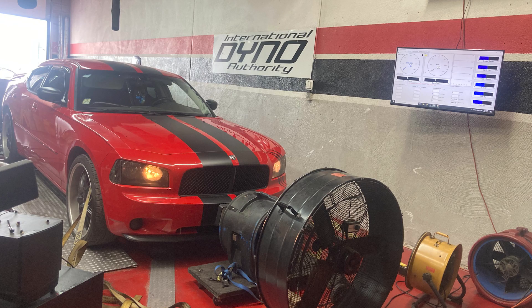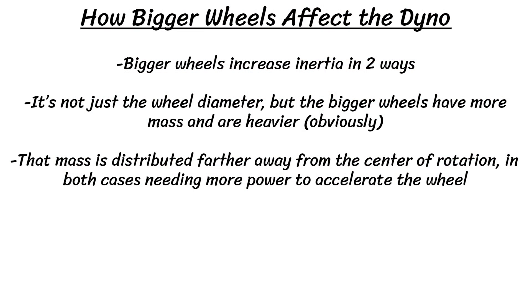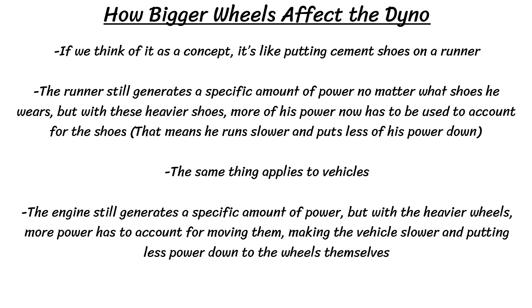If we think of it as a concept, it's like putting cement shoes on a runner. The runner still generates a specific amount of power no matter what shoes he's wearing, but with heavier shoes, more of his power has to be used to account for them — meaning he'll run slower and put less power down on the floor. The same applies to vehicles: the engine still generates a specific amount of power, but with heavier wheels, more power has to go toward moving them, making the vehicle slower and putting less power down to the wheels. We'll talk about calculations and how much this directly affects the results later on in the video.